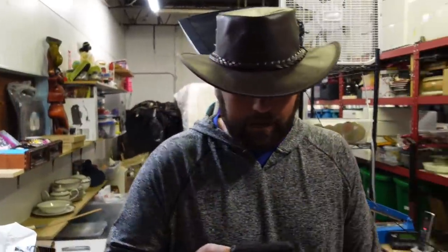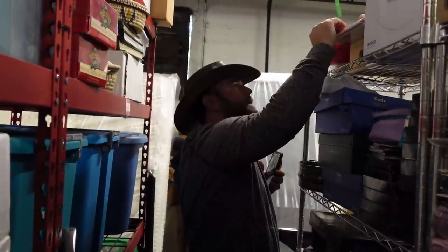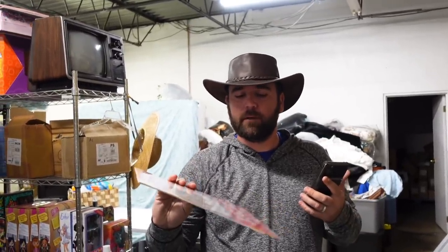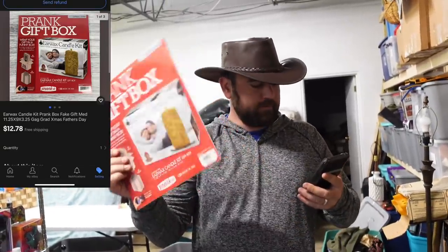Now we sold a prank gift box. It's just a prank gift box — we got these at the department store here that's closing. You basically pop this box open, put your real gift in it, and make them think they're getting a rear wax candle. $12.78 free ship. Paid $0.10.